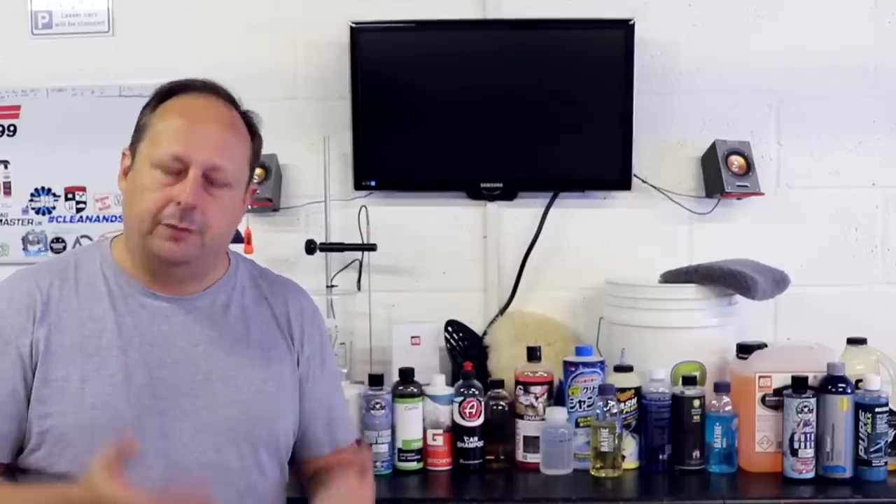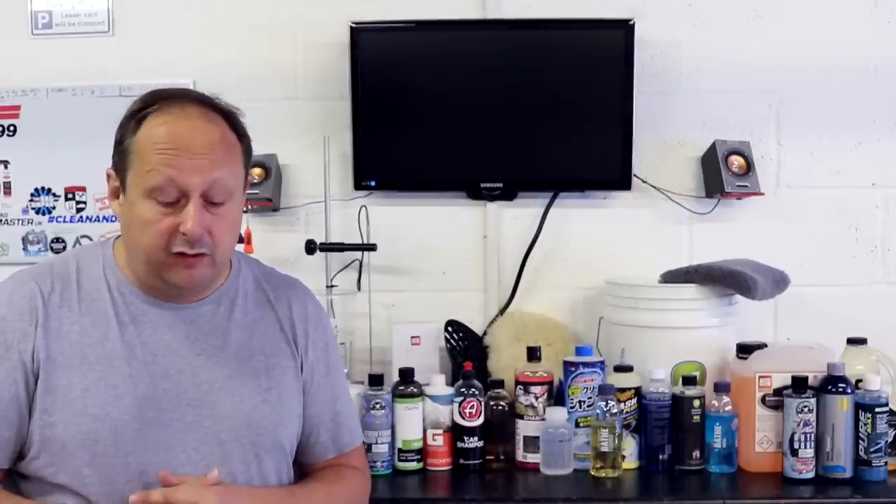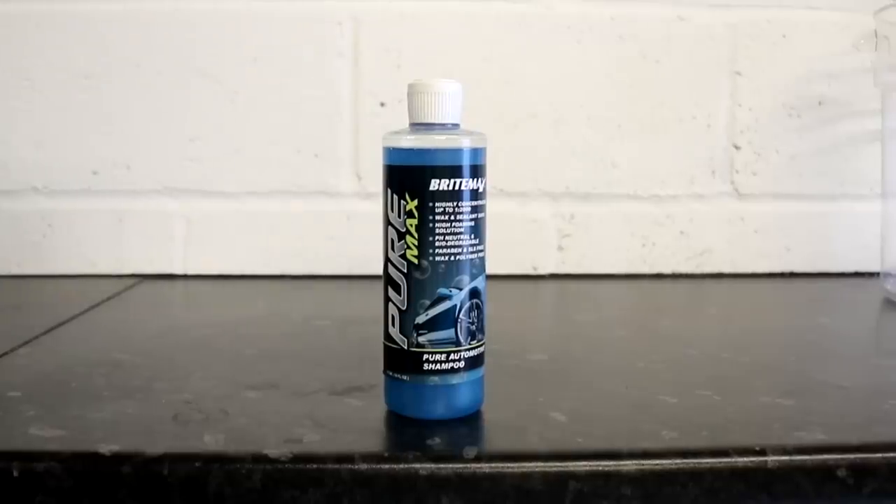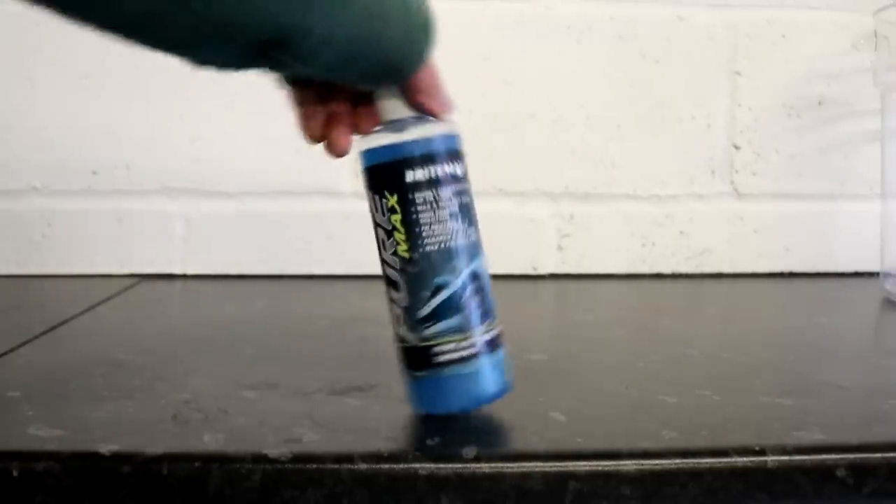Next from Bright Max we have Pure Max Shampoo, which is a high concentrate 1 to 2000 shampoo with no added gloss enhancing agents, so it's a pure shampoo. The price is £14.95 for 16 ounces or half a litre, or £22.95 for 32 ounces, which is just under 1 litre, and it's a 1 to 2000 concentrate.